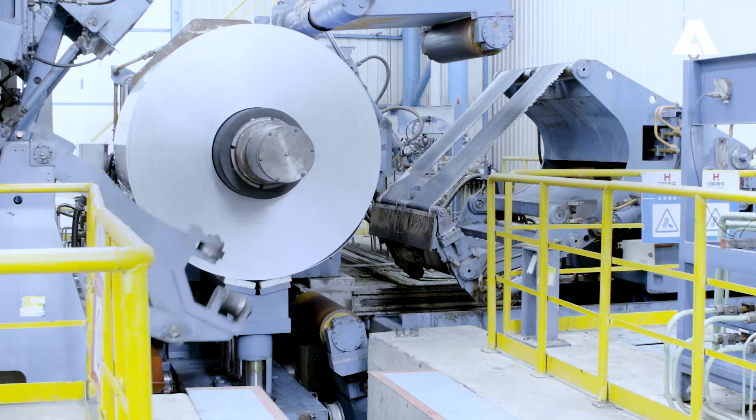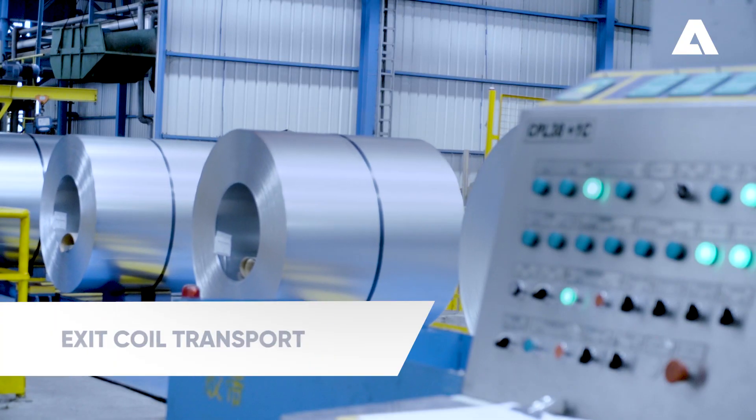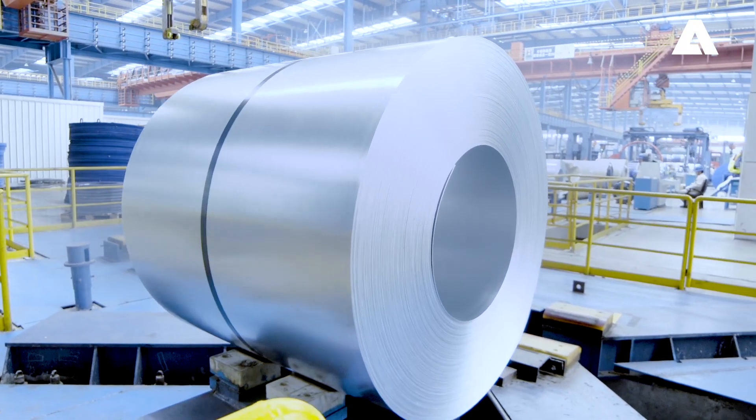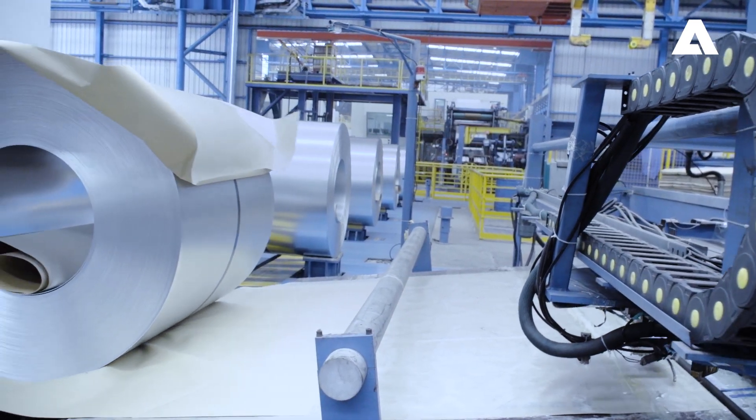The market is demanding high quality products using the most economical and environmentally friendly technologies. The Andritz response is a combined hot strip pickling and galvanizing line for producing steel used in numerous mass market applications.